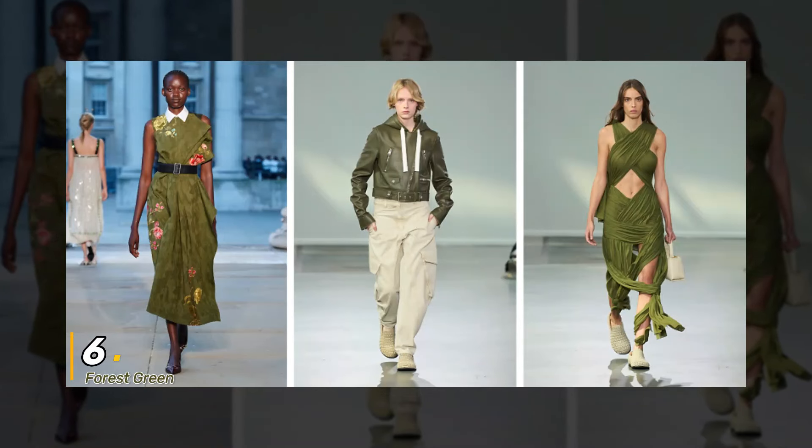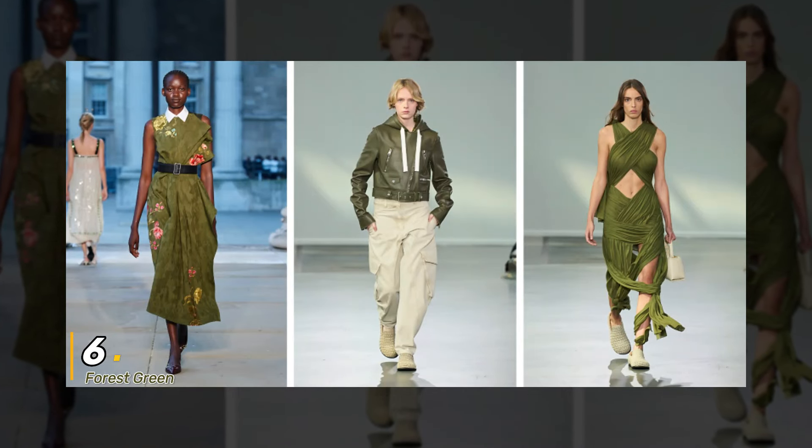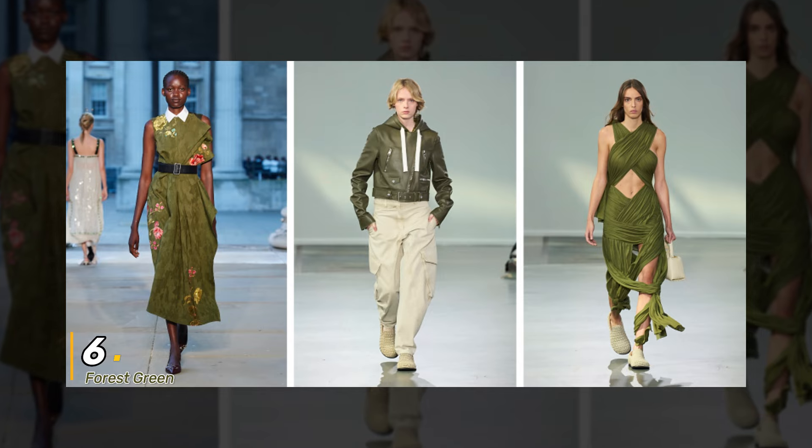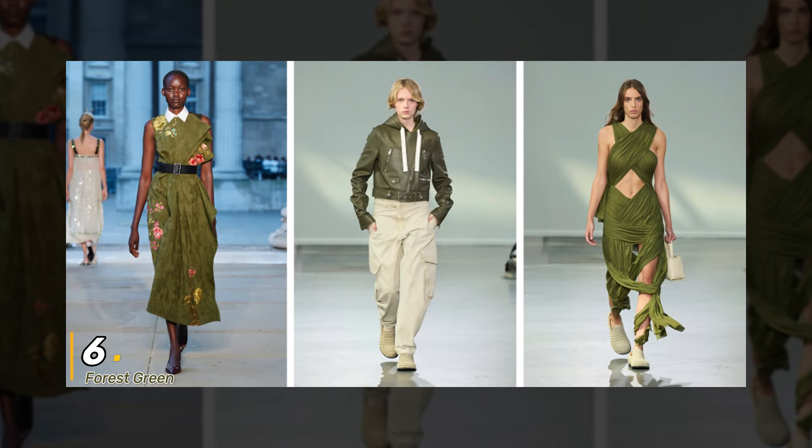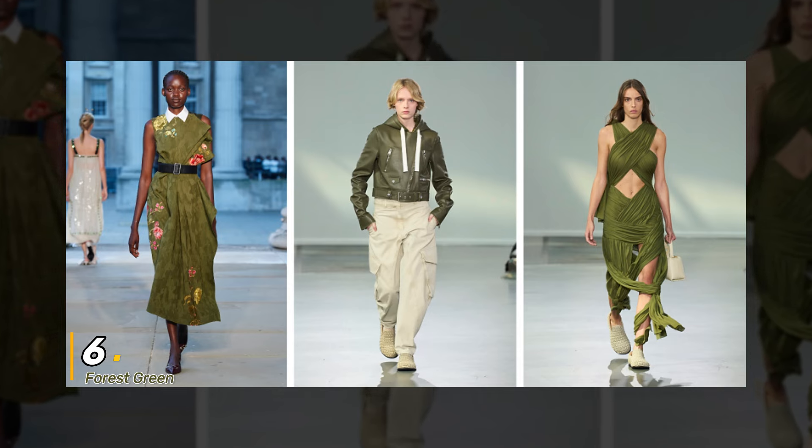6. Forest Green. Bringing the outdoors in, Forest Green is making a strong comeback in 2024. From outerwear to evening wear, this earthy hue adds a touch of sophistication to any ensemble.